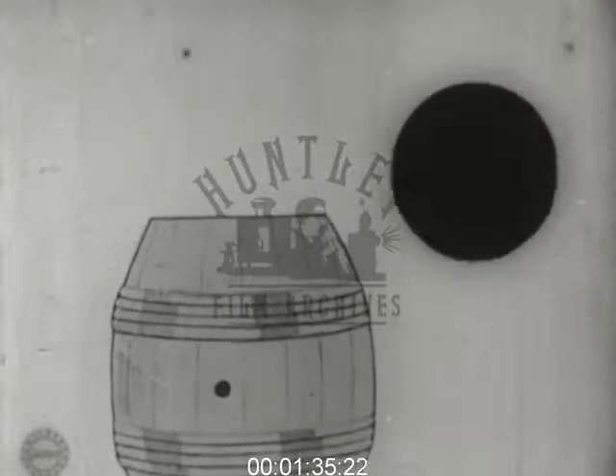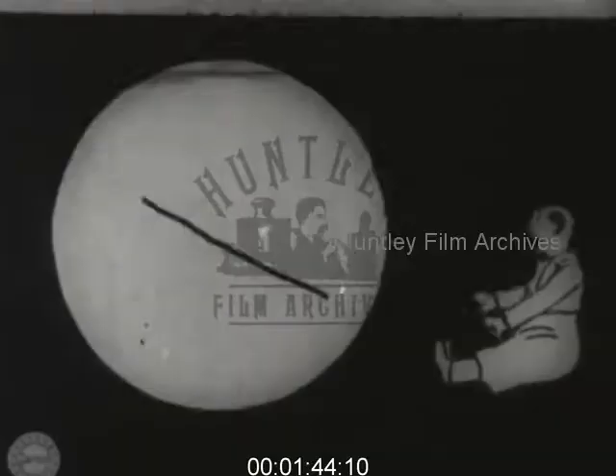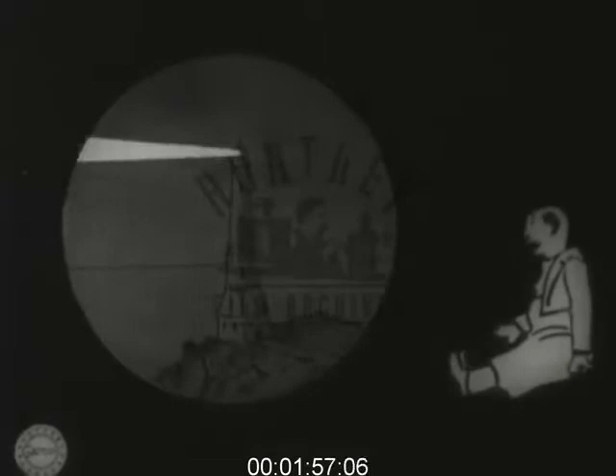The method of making this original effort, stop-action photography, was the same then as is used today. A single picture is drawn by the artist and snapped by the photographer. Then another picture with further movement in it is placed under the camera for another frame. And so on until you have completed your picture from thousands of individual cartoons.